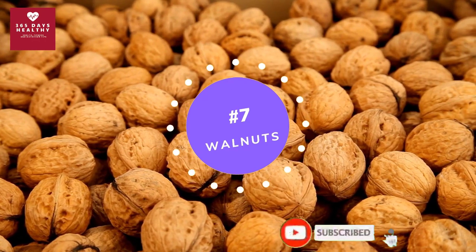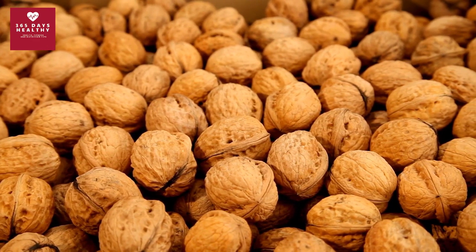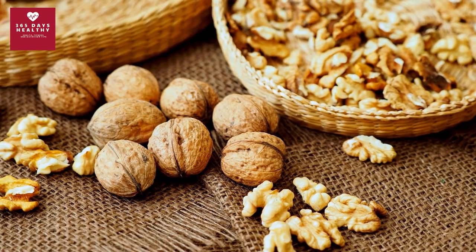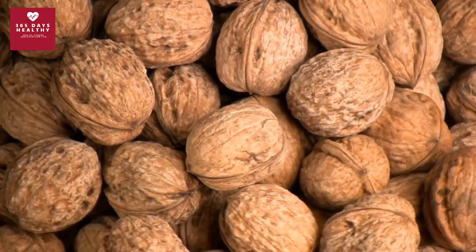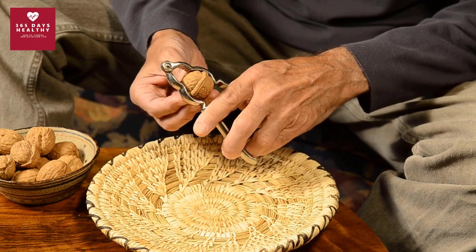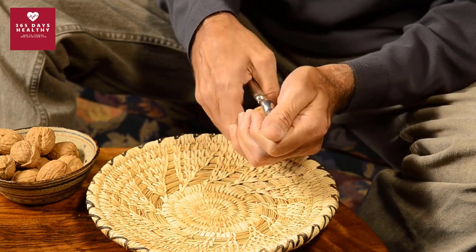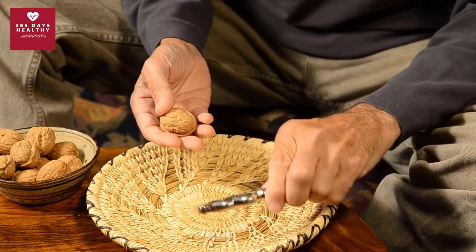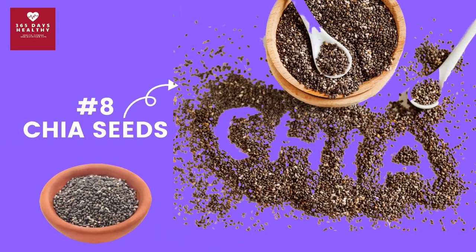Number seven: walnuts. Walnuts contain polyunsaturated fats, vitamin E, and polyphenols, which can reduce inflammation and oxidative damage in your brain. Some studies also show that eating walnuts regularly can boost brain function in older adults. One study found that type 2 diabetic participants who consumed one tablespoon of cold-pressed walnut oil for four months experienced a more than 9 percent decrease in hemoglobin A1C and fasting blood sugar.